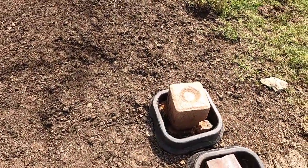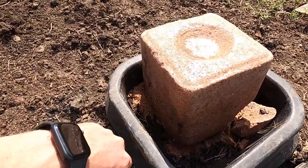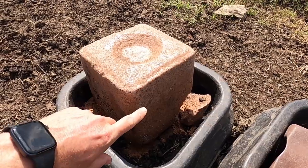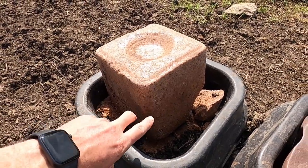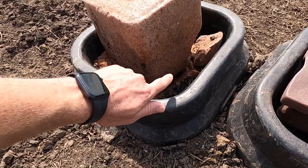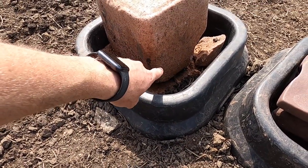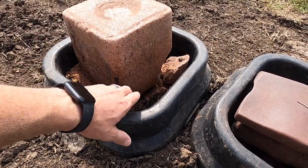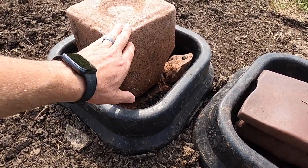They've been on the garlic for a little bit. You can see the indentions — they've been getting it pretty good. Somebody asked about these little tubs: there are holes in the bottom of the tub where water will drain so these blocks don't sit in water.